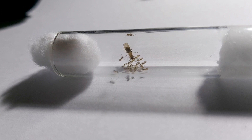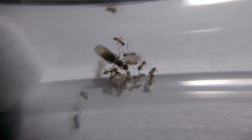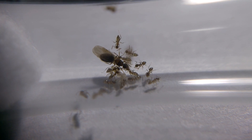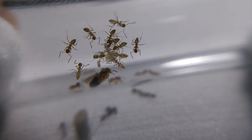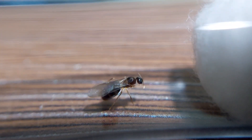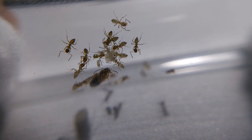Days passed by and the colony successfully produced another batch of workers. It is a great opportunity to witness their growing numbers, from a single queen to having a lot of workers.